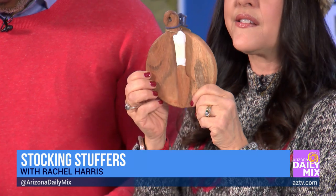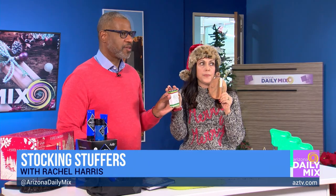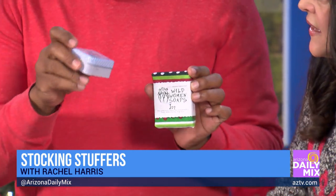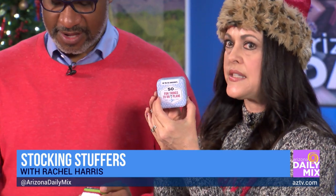This is such a cute little home gift — a small charcuterie board. These are locally made soaps made here in the desert. And 50 fun things to do on a plane — there's also one for 50 fun things to do outside. Found those at Changing Hands Bookstore.